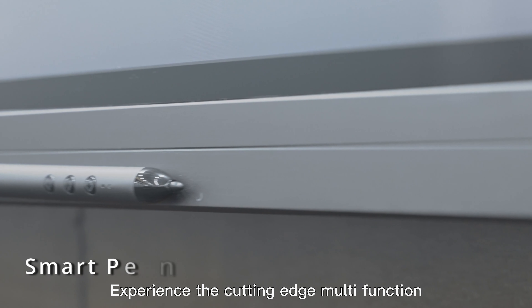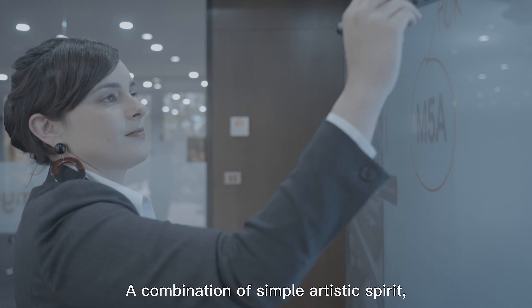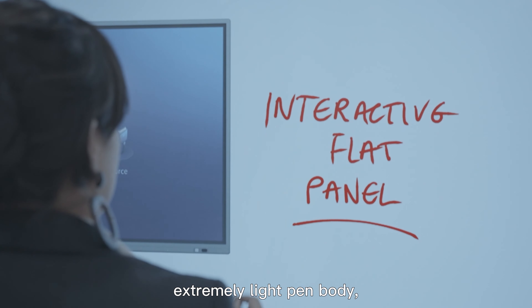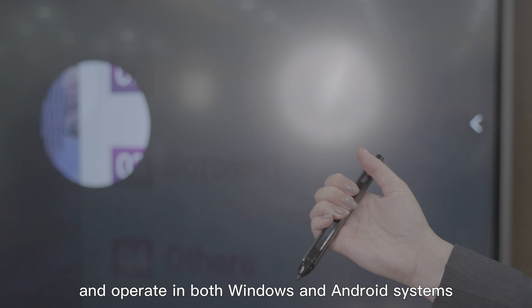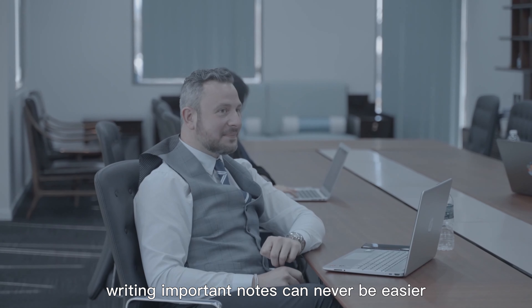Experience the cutting-edge multifunction smart pen that comes with Horian — a combination of simple artistic spirit, elegant and extraordinary intelligent magnetic design, extremely light pen body, easy to use, annotate smoothly, flexible to change and operate in both Windows and Android systems.